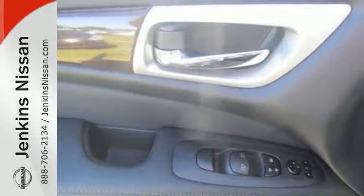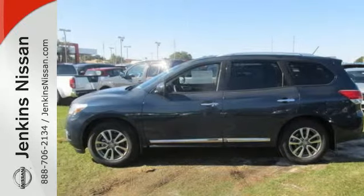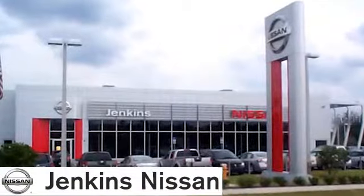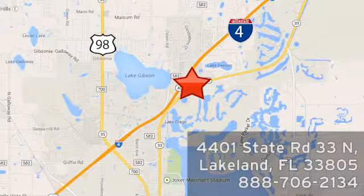Find your calling. This Pathfinder will take you there. See us today at Jenkins Nissan — honesty is our policy. We're conveniently located at 4401 State Route 33 North in Lakeland, Florida.